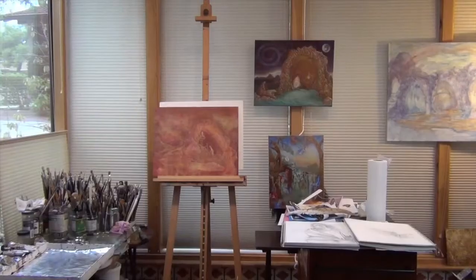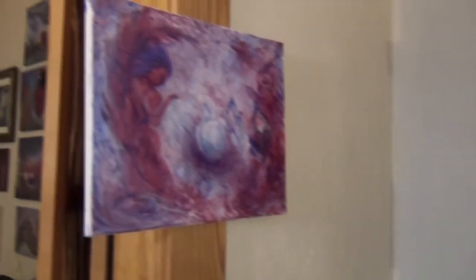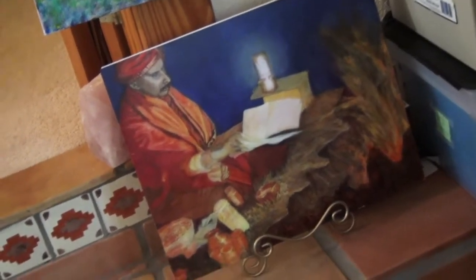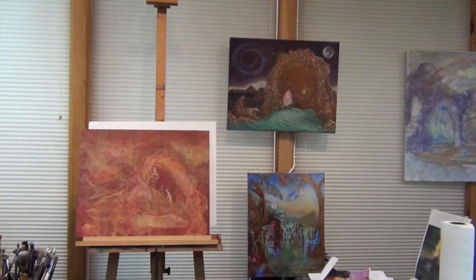Over here I have some reference books and some unfinished paintings — that's mainly what I keep in this room. That's my ex-husband Nandu performing a fire ceremony. Then I have my paints. For a while now I've been working on a cave series, so these are pieces I'm working on.